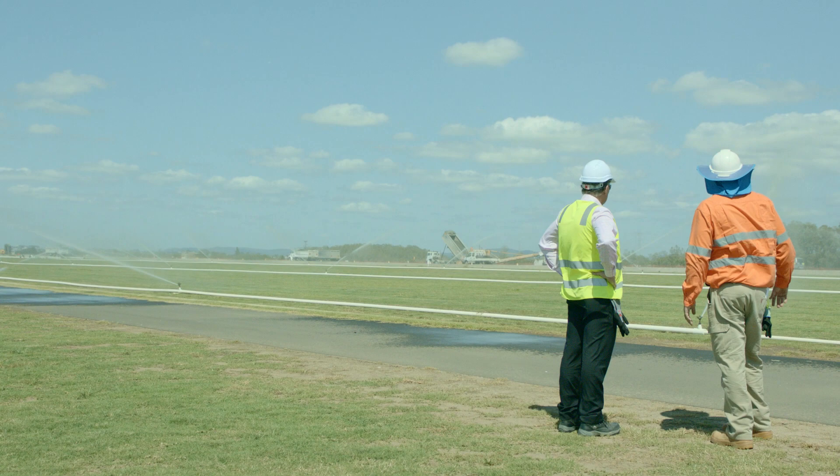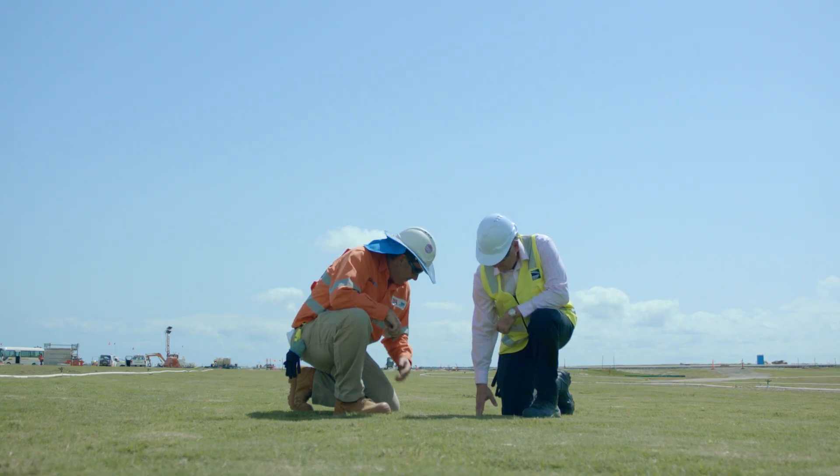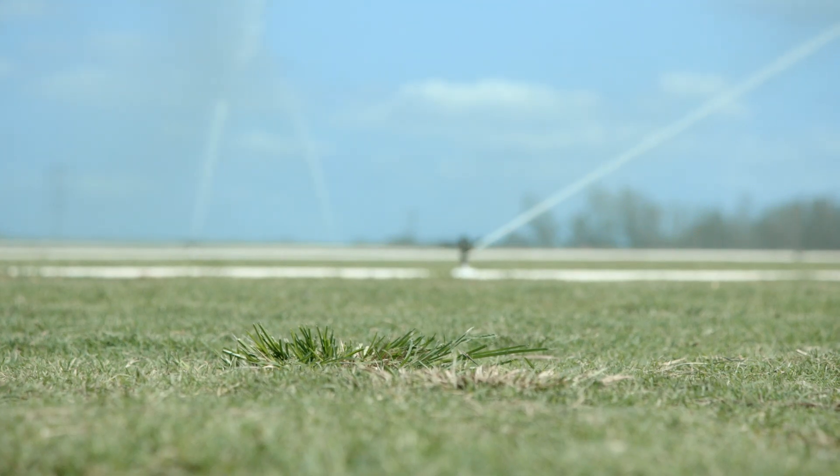One of the critical things with runway systems is to make sure that we don't have what we call foreign object debris onto the runway. And with the enormous jet blast coming out of aircraft engines, you really do need a well-established grass adjoining all your taxiways and your runway.